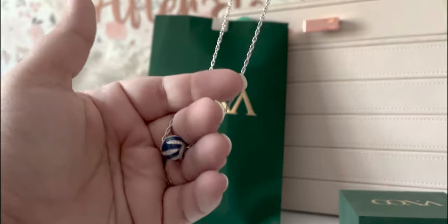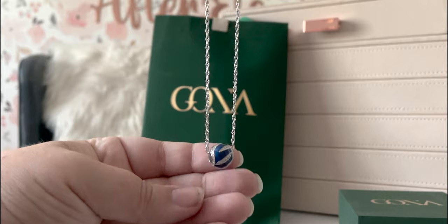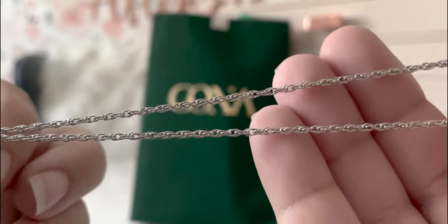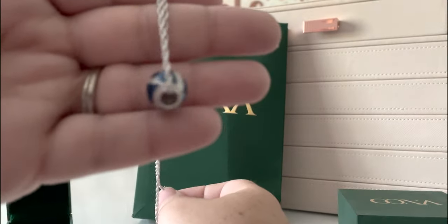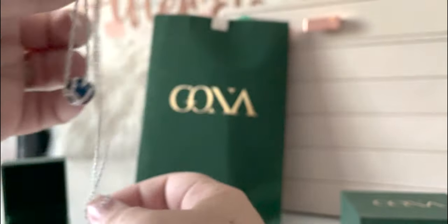I've never worn a charm on a chain as a necklace like this, but it's very pretty. And while it's silver — you know me, I'm typically a silver or a rose gold girl — the bracelet they sent is gold, so it'll be interesting to see if I would wear these together or not. It's very pretty. It's a delicate chain, but it seems pretty sturdy.